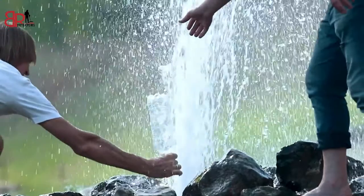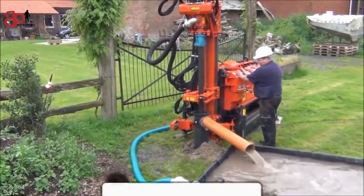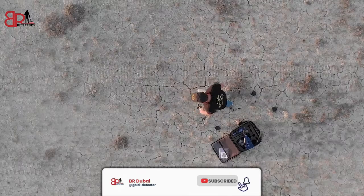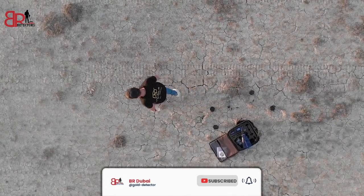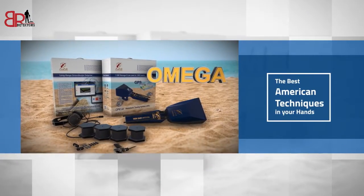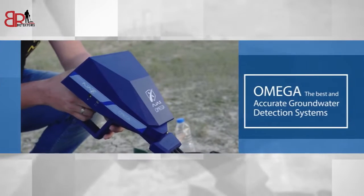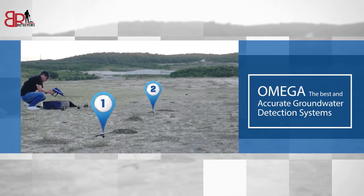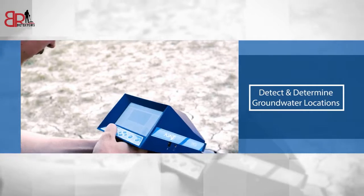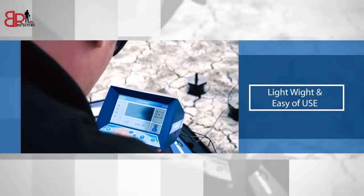Discover groundwater and artesian wells now using the latest technology for water prospection. Omega — the best American techniques in your hand. It has been manufactured to suit all types of soil. Omega: the best and most accurate groundwater detection system, with very high technology to detect and determine groundwater locations with high quality, accurate results, lightweight design, and ease of use.